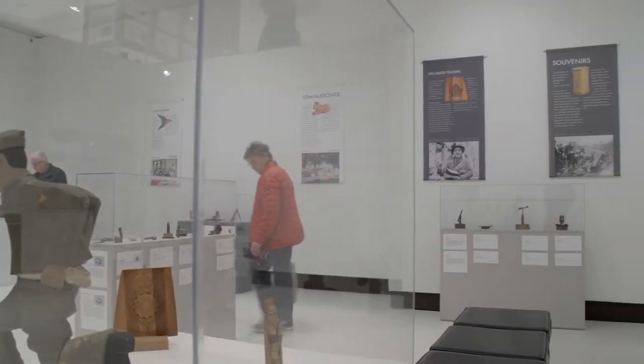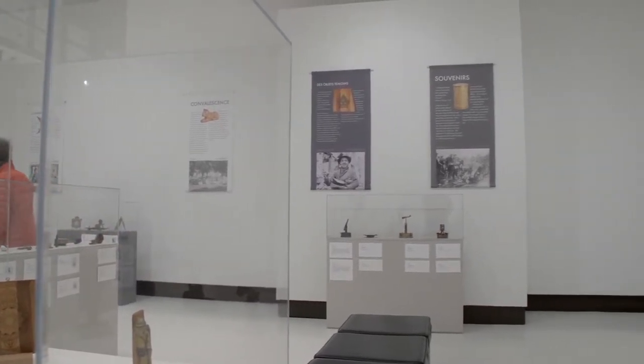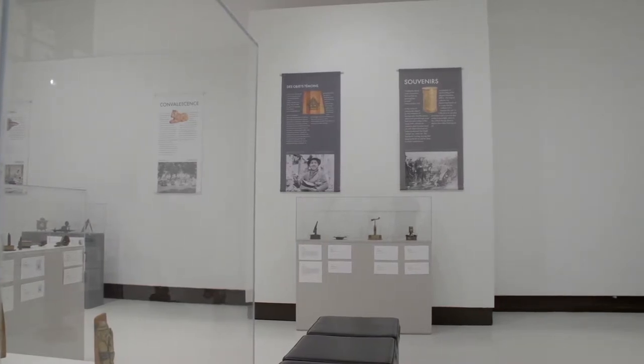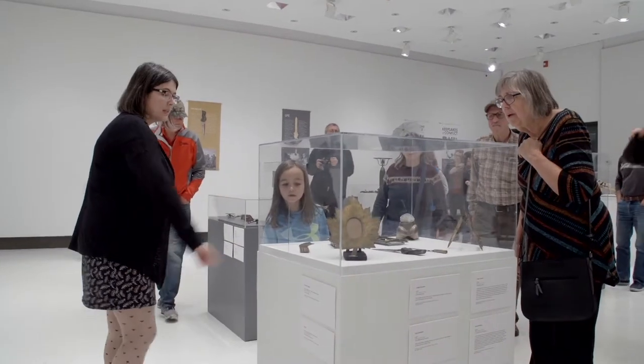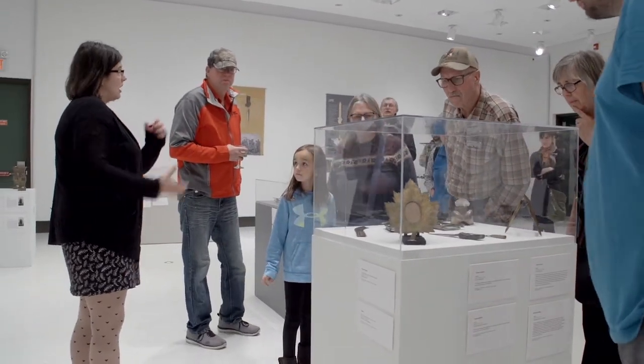As 2018 marks the 100th anniversary of the end of World War I, a unique exhibition is touring the country, with its final stop now at the Art Gallery of Swift Current. Keepsakes of Conflict is a rare opportunity to view wartime souvenirs or trench art. Julia Kruger is a researcher with the exhibition and explains trench art in more detail.